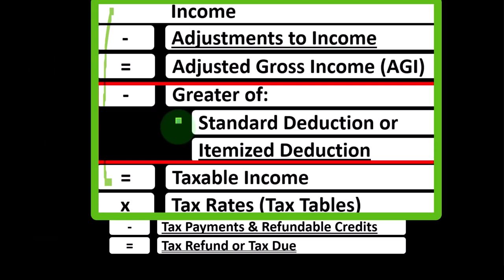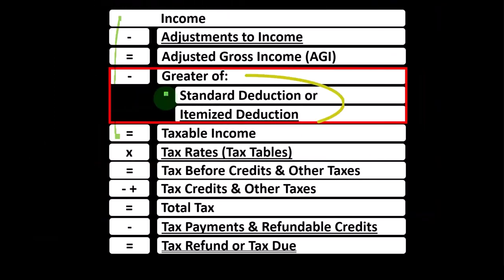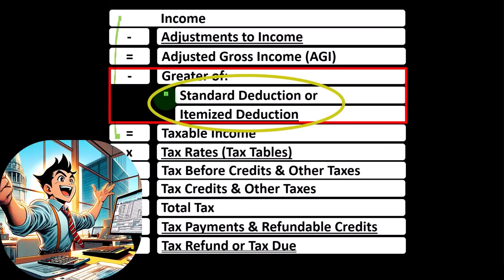Usually you can look at the prior tax return and say, did you itemize last year? And if you didn't, has anything changed? If not, it's likely you're not going to be itemizing in the current year. You can also think about whether someone owns a home. If they don't own a home — especially if they're low to moderate income — it's likely they're just going to take the standard deduction because their itemized deductions won't be large enough to exceed it.